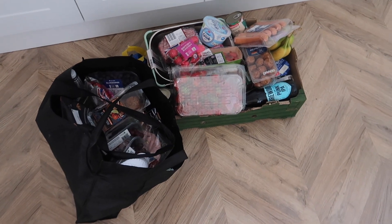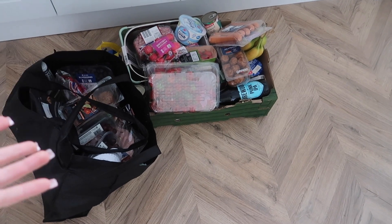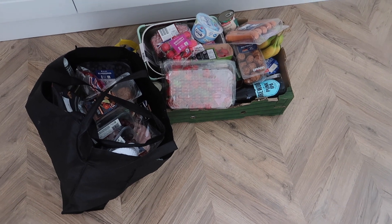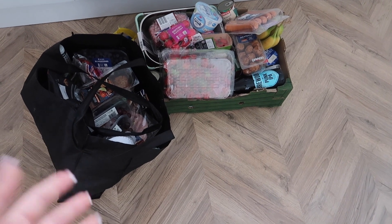So here is everything, and I know it's on the floor — it's fine, the floor is clean. As soon as I get things out I will tell you what I'm planning to do with each item. Kids will be home and I need to think of lunches for them as well, as well as dinners.